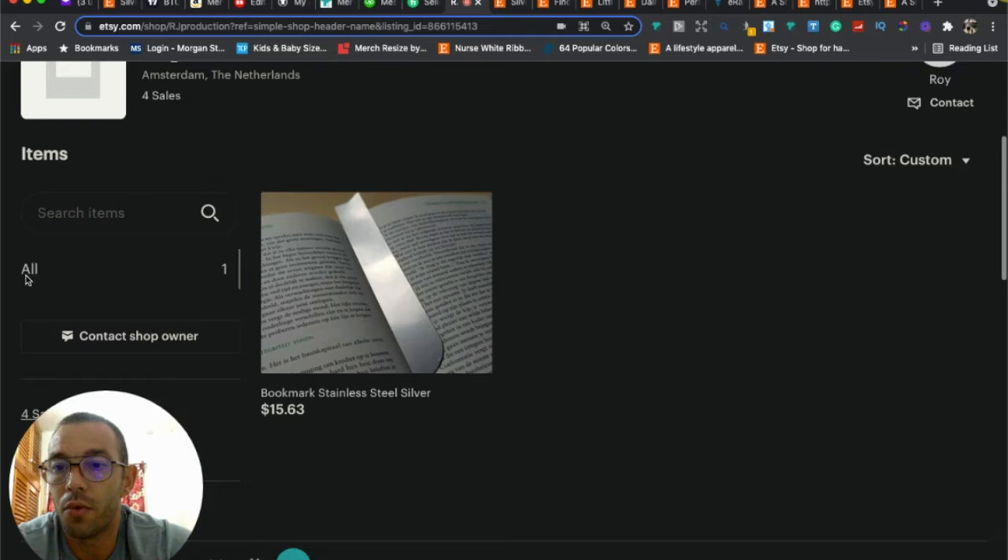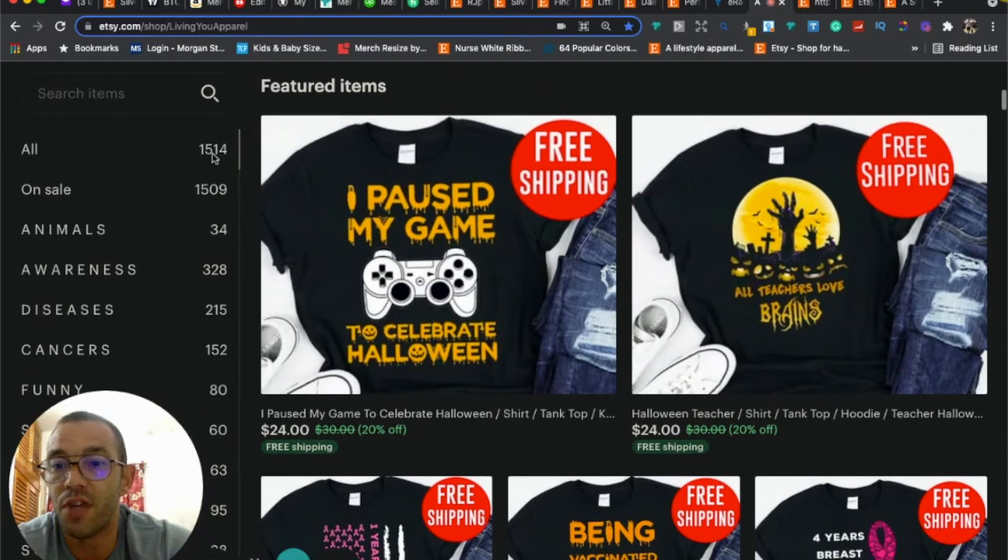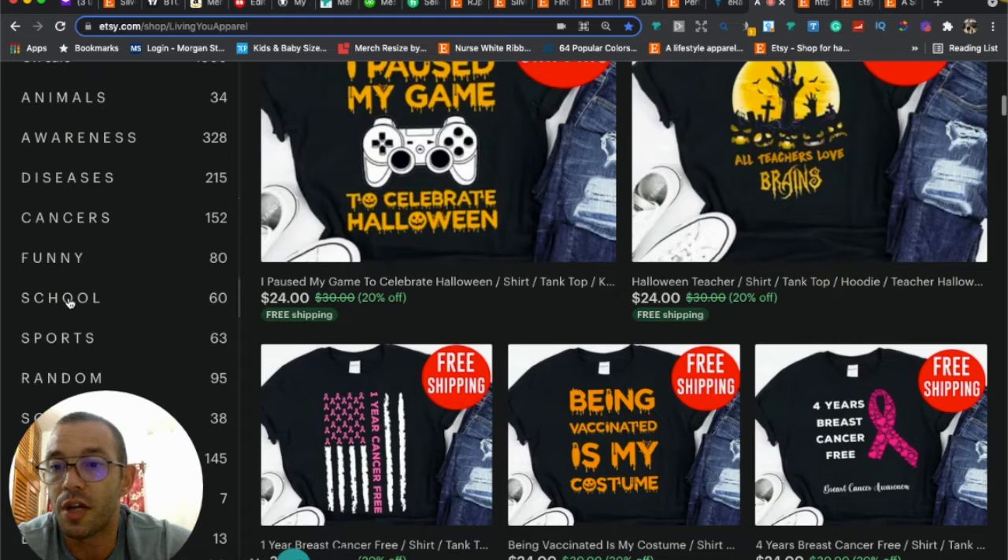You only have one product, but as you get more products you'll want to add sections. If you start selling certain types of bookmarks or stainless steel products, have each type in its own section — it makes it easier for customers to browse and gives your listings more exposure. In my shop I'm up to 1,500 listings, and if someone's looking for a school shirt, they just click 'School' and it takes them right there.